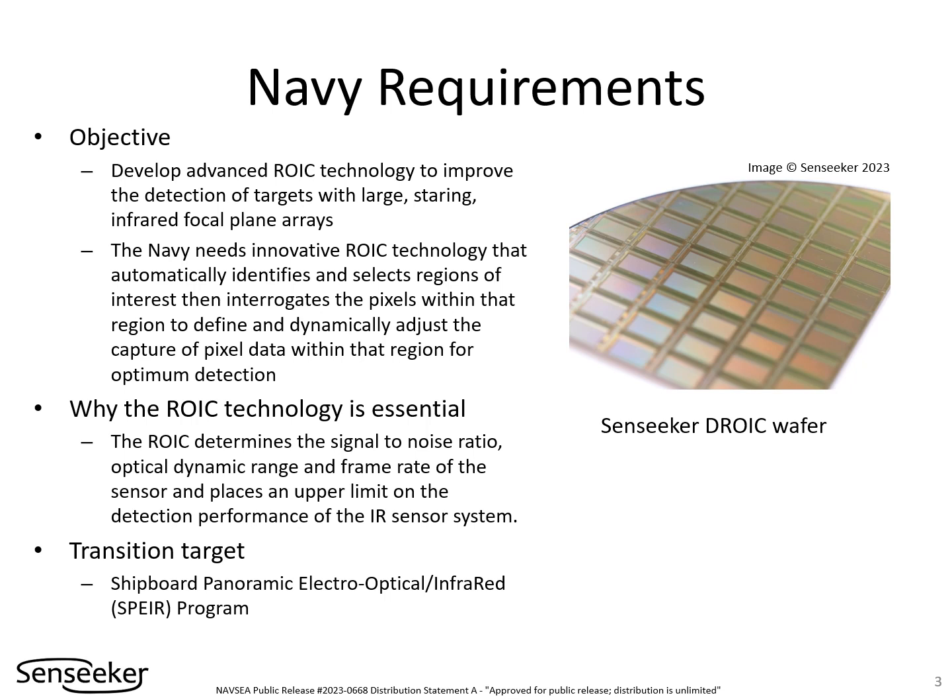The readout integrated circuit is at the heart of infrared imaging systems. The readout is hybridized with infrared detector material to form the focal plane array that defines the performance of the imaging system. The Navy requires very high-performance imaging and special features that are optimized for the Navy's demanding applications. Senseeker's integrated circuit design enables this high performance through innovative functionality implemented to address the Navy's exacting requirements.